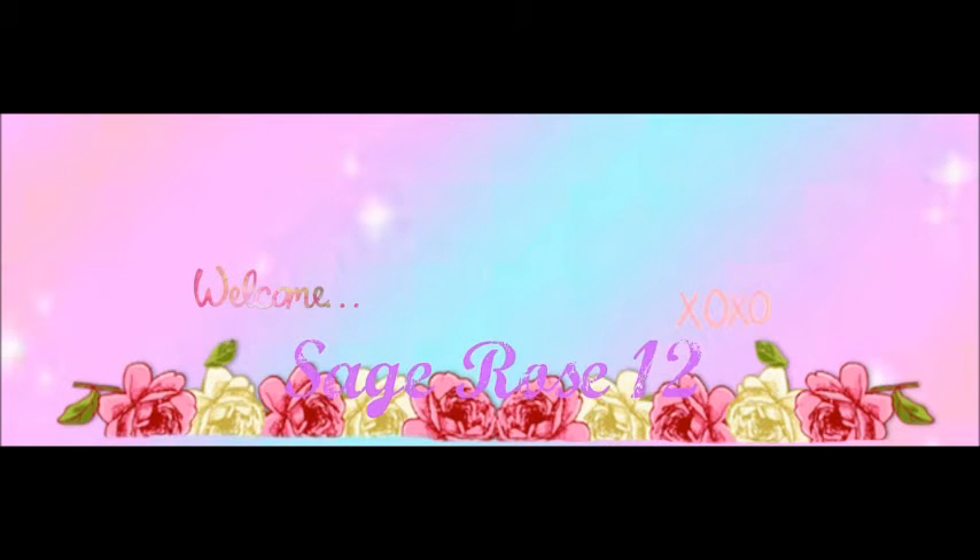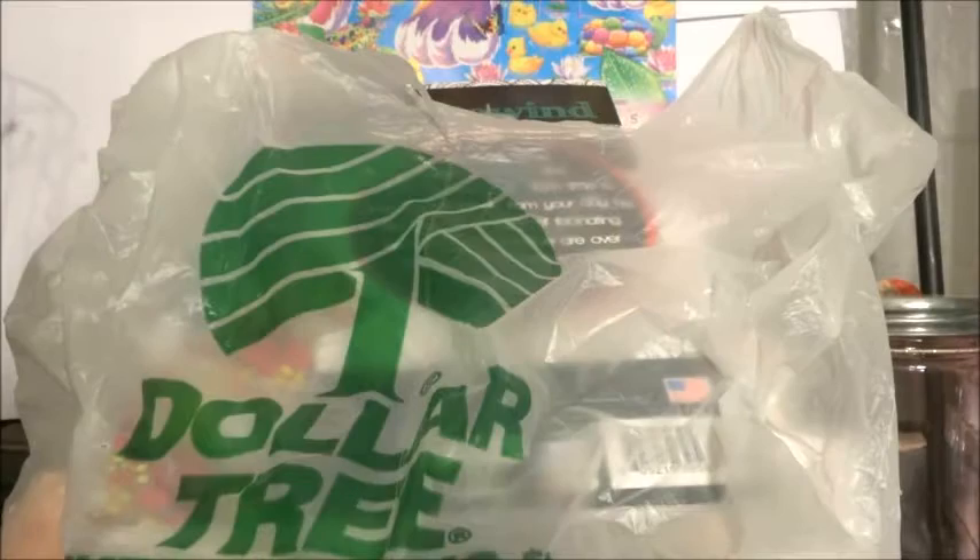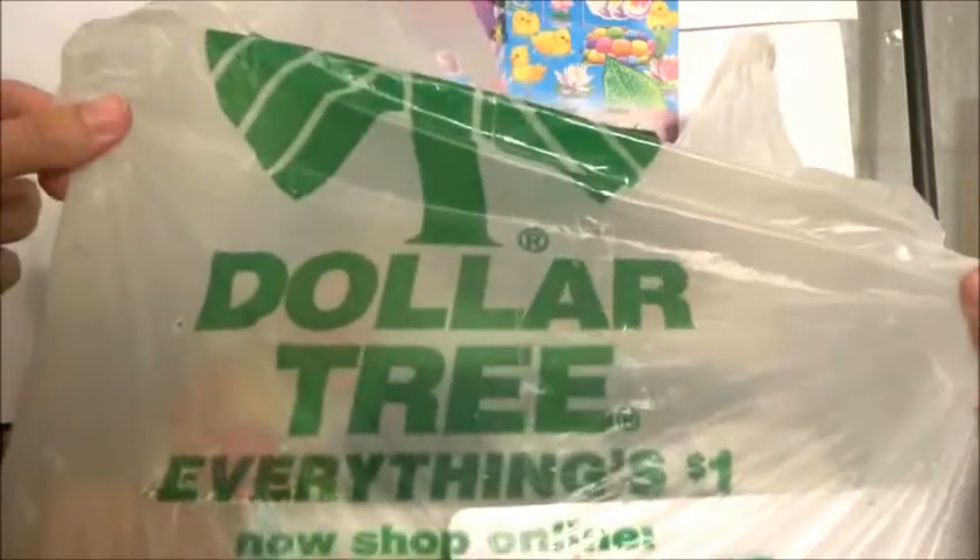Hey everyone! Welcome back to my channel! It's Sage Rose here with a Dollar Tree haul with a few things also from Dollar General and Target as well. Some of these things I bought for myself and then a few things for pen pals as well.